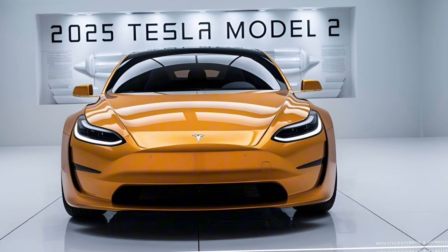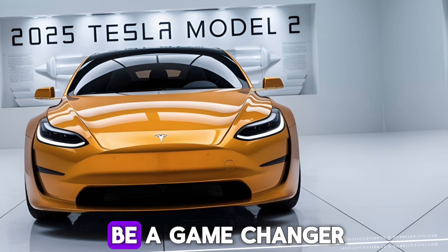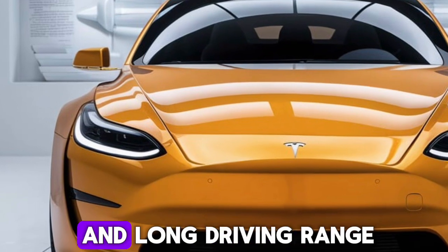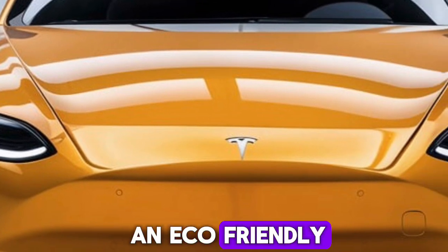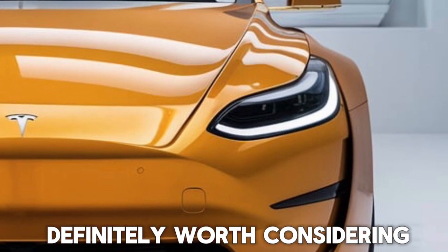The 2025 Tesla Model 2 is shaping up to be a game-changer in the compact electric car segment. With its sleek design, spacious interior, advanced technology, and long driving range, it offers a compelling alternative to gasoline-powered vehicles. If you're looking for an eco-friendly and stylish car for your everyday commute, the Model 2 is definitely worth considering.